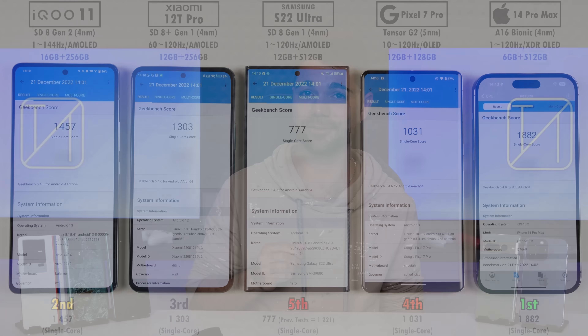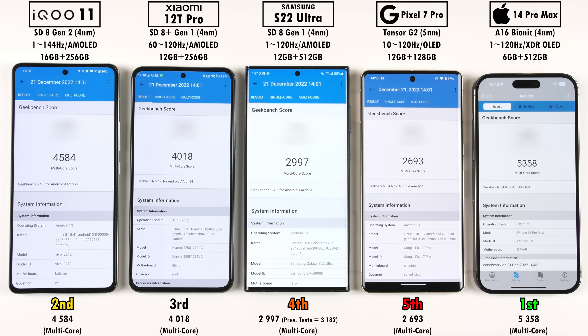When it comes to Geekbench version 5, the iQoo and its new Snapdragon 8 Gen 2 chipset once again surprised me, but only placing second to the iPhone. The iPhone got 1,882 points in single-core, the iQoo got 1,457 points, which is significantly better than the Xiaomi 12T Pro's 1,303 points. In multi-core score, the iQoo 11 again placed second to the iPhone, noticeably better than the 12T Pro's 4,018 points — a jump of more than 500 points due to the new CPU core stack on the 8 Gen 2. The Samsung placed fourth and the Pixel placed fifth.